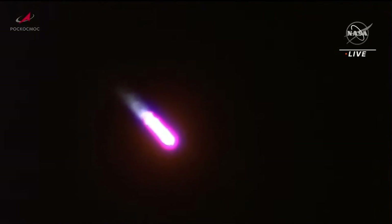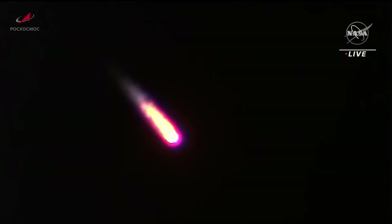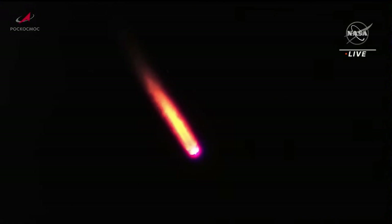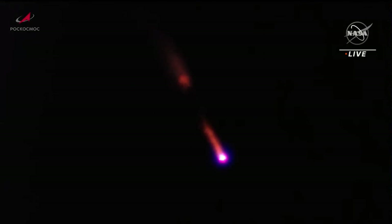First stage separation is planned about twenty seconds from now. Standing by for first stage separation. We've had escape tower jettison and first stage separation confirmed.